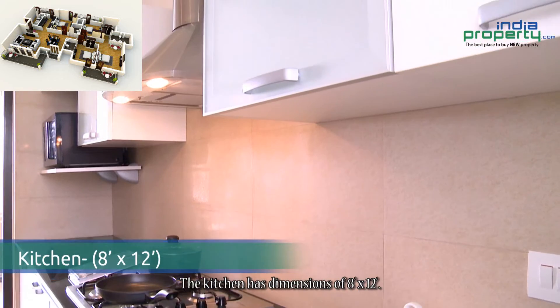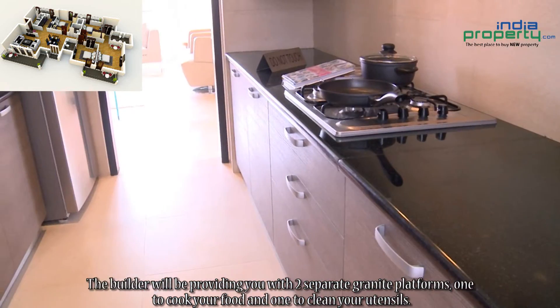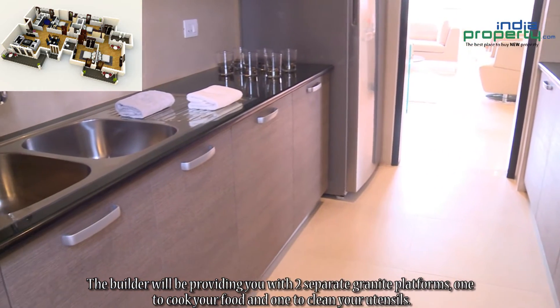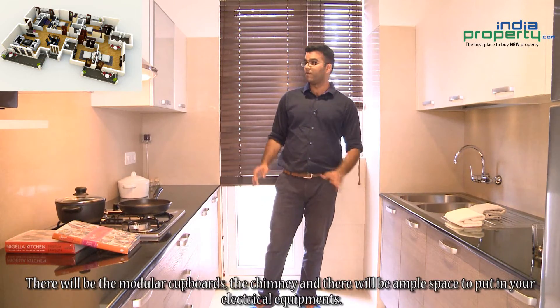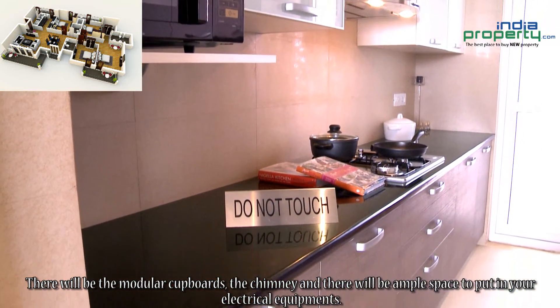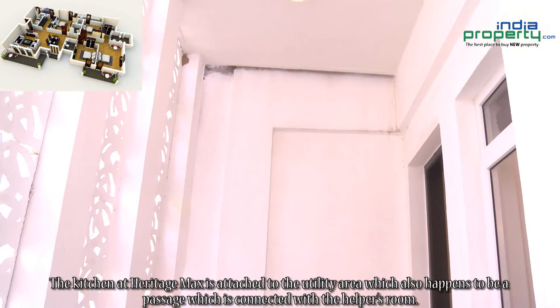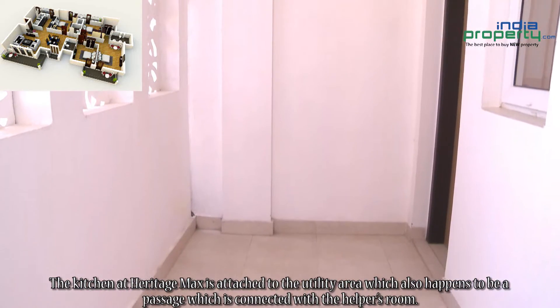The kitchen has dimensions of 8 feet by 12 feet. The builder will be providing you with two separate granite platforms — one to cook your food and one to clean your utensils. There will also be a stainless steel sink, modular cupboards, a chimney, and ample space to put in your electrical equipment. The kitchen at Heritage Max is attached to the utility area, which also happens to be a passage connected with the helper's room.